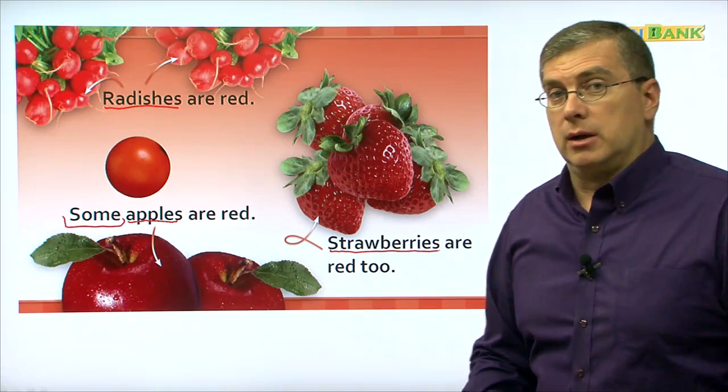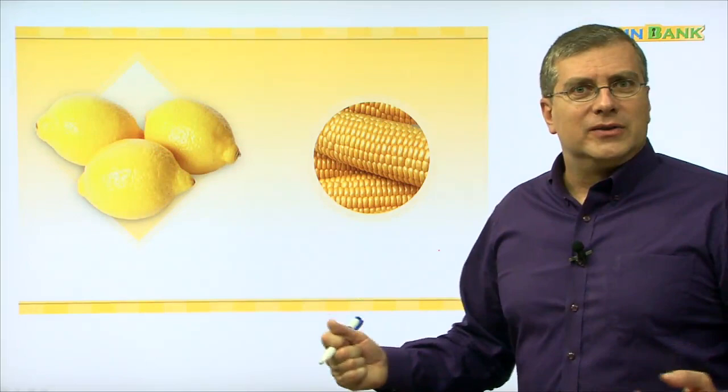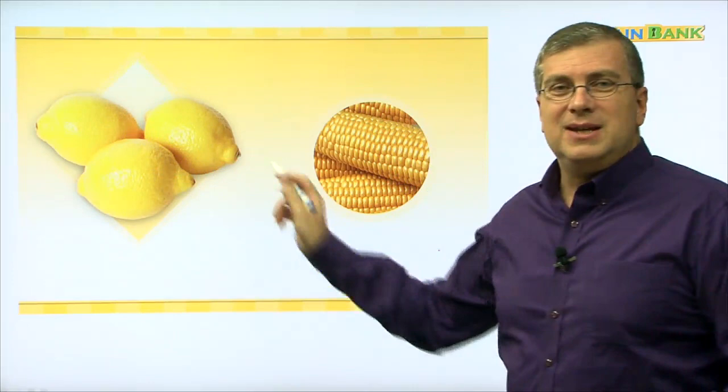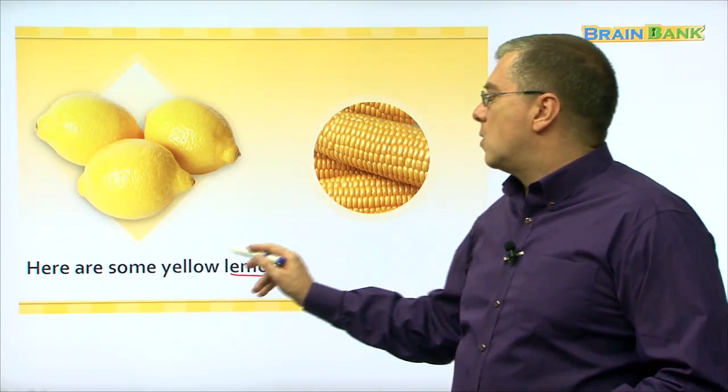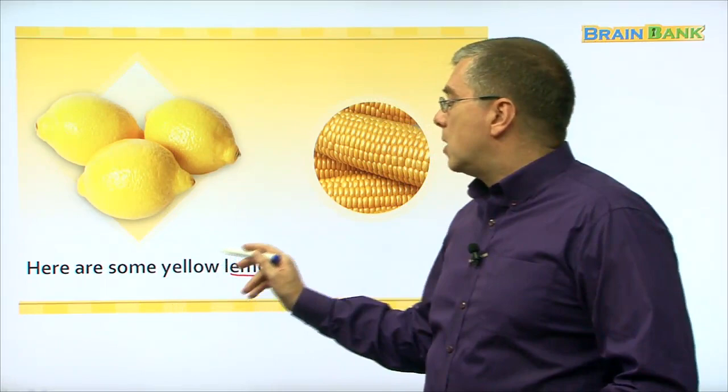What color is next? Yellow. Some foods are yellow. What are these here? These are a bit sour, right? They are sour. What are they? They are lemons. Here are some yellow lemons. Let's read together: here are some yellow lemons.